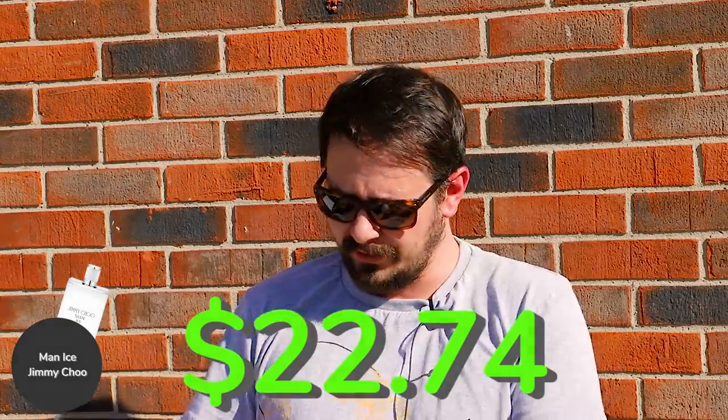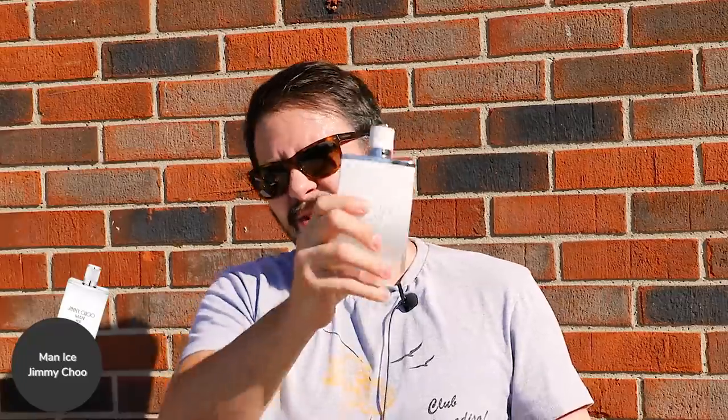I'm going to show you guys some alternatives — ones I thought about putting in the main list that you could swap in if you wanted. First one: Jimmy Choo Man Ice. This is super cheap — 100 mils for about $22.74. It's going to give you a similar feeling to Dior Homme Cologne in the opening, just much, much cheaper. It's got kind of an icy lemonade sort of vibe — a little bit sweet, very fresh, extremely refreshing. Notes include bergamot, vetiver, patchouli musk, and ambroxan. Performance is not the best, but it costs next to nothing. Great for extreme high-heat situations during the day.